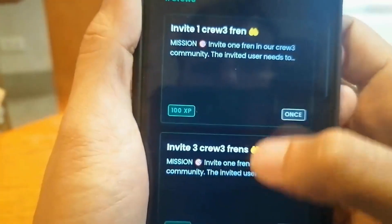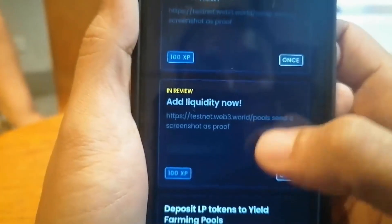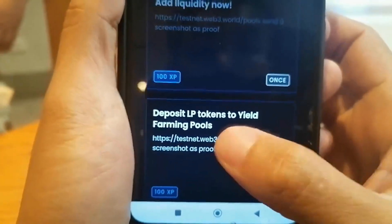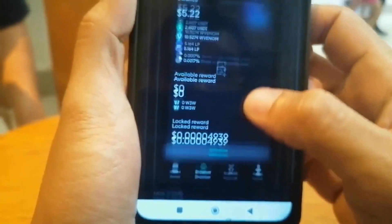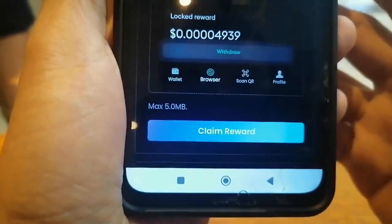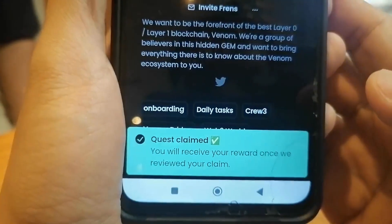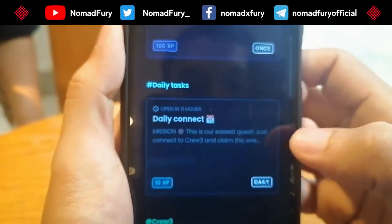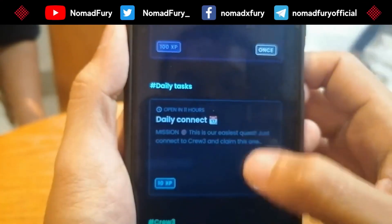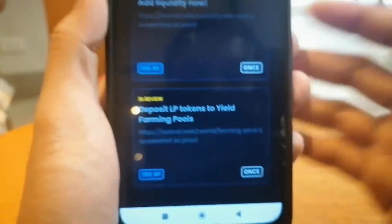Let's go back to Zeely. After adding the liquidity pool and submitting my work, you can see right here — Deposit LP tokens to yield farming pools. Here's the screenshot. All you have to do is click claim reward and they will manually review it. At least I've given you an idea on how we add some liquidity and use their yield farming pools to complete the Venom ecosystem task right here on Zeely.